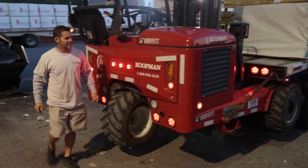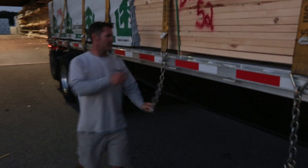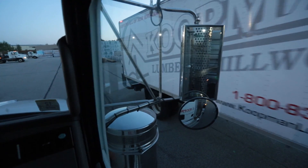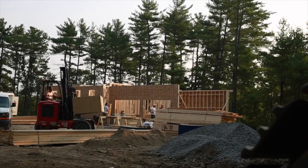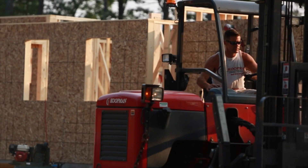We're starting our day anywhere from 5:30 to 6 o'clock — trucks are rolling usually by six o'clock into the job sites. My name is John Guzzi, been with Kuban Lumber over 20 years. I drive a tractor trailer to the job sites every day, seeing the customers, doing Moffitt deliveries, lumber, siding — all that.